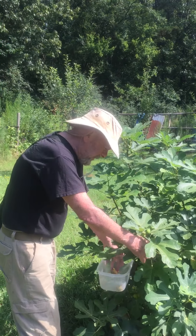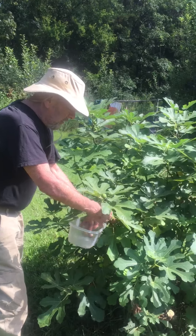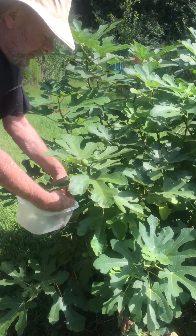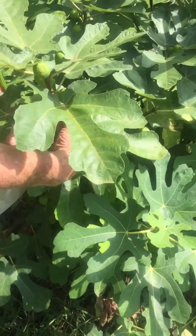Good morning, it's Ralph from Squirrel Hill Farm and I want to do an update today on the loofah gourd and the fig here. Picking a few figs — the ones the birds and the squirrels haven't got.